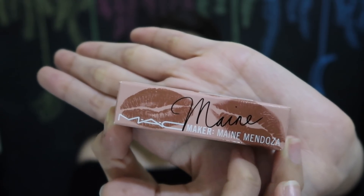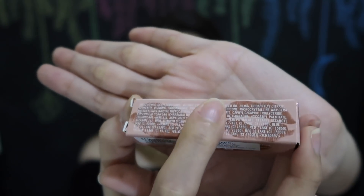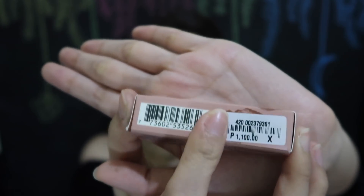So let's start off with the packaging itself, and it looks like this. Maine's name is here, which is her signature, I assume, and then the lips here. As you can see, it's in nude for the packaging. But when it comes to the lipstick itself, they have the original form of the MAC lipstick, which is the bullet form.